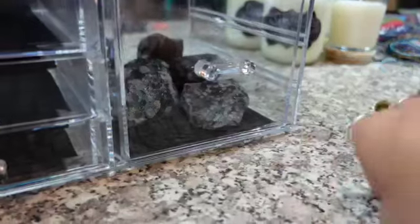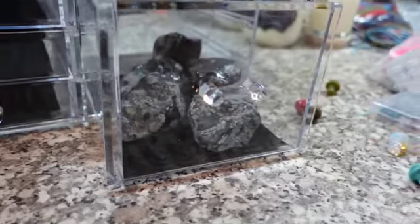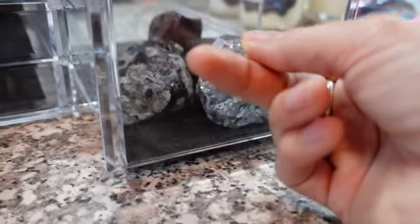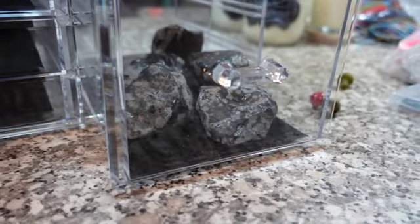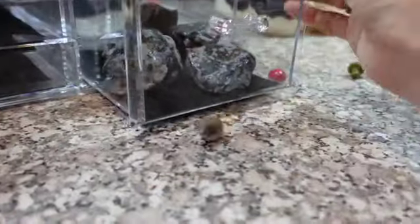I have these snowflake obsidian. These won't be on my website — the rocks won't — but this is stuff I dug out of my storage box because me and my mom had a store when I was 18. We had an art store. We sold like vintage clothing, jewelry, paintings, and rocks. It was a pretty cool shop.